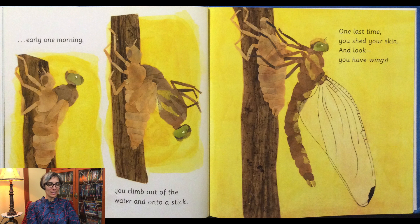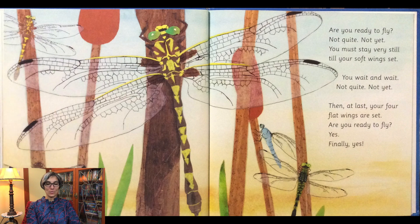Early one morning you climb out of the water and onto a stick. One last time you shed your skin and look, you have wings. Are you ready to fly?